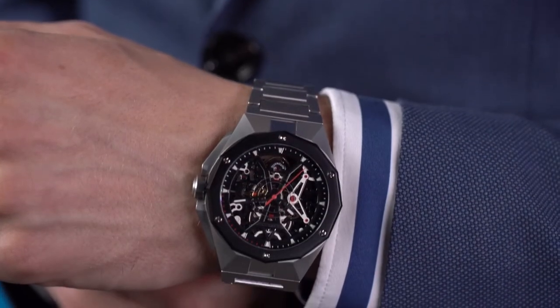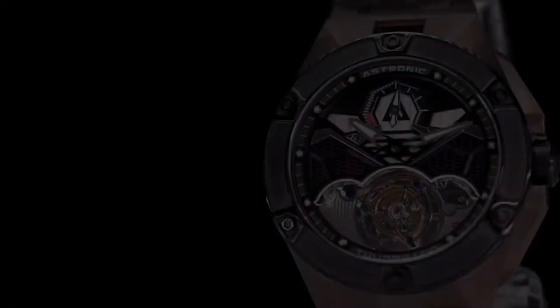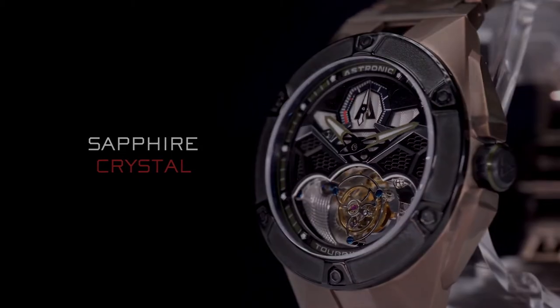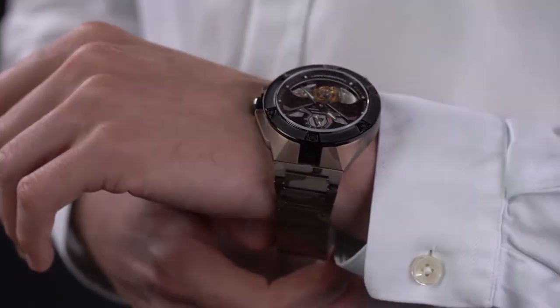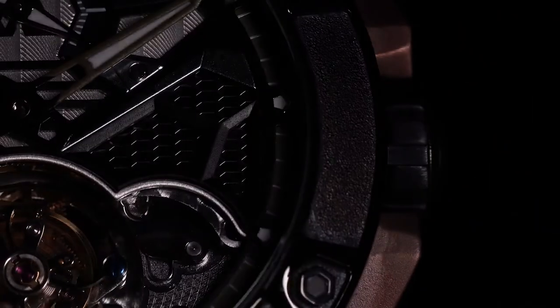Complex watch lovers will find themselves reflected in the inner mechanics of both timepieces through the reflectionless sapphire crystal front and back. Both Astronic watches are built to the highest specifications. The multi-layered 3D engraved dials add depth and are outlined by the futuristic CNC milled edges of stainless steel.